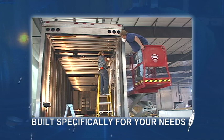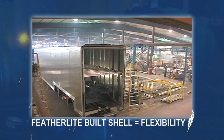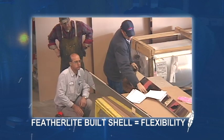Because Featherlite does not have to work with a pre-existing shell and therefore has flexibility during the design and manufacturing processes, the design of your trailer will not be compromised.